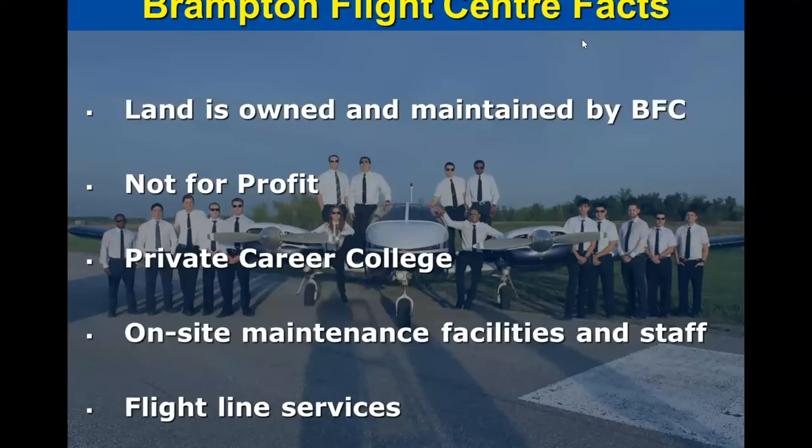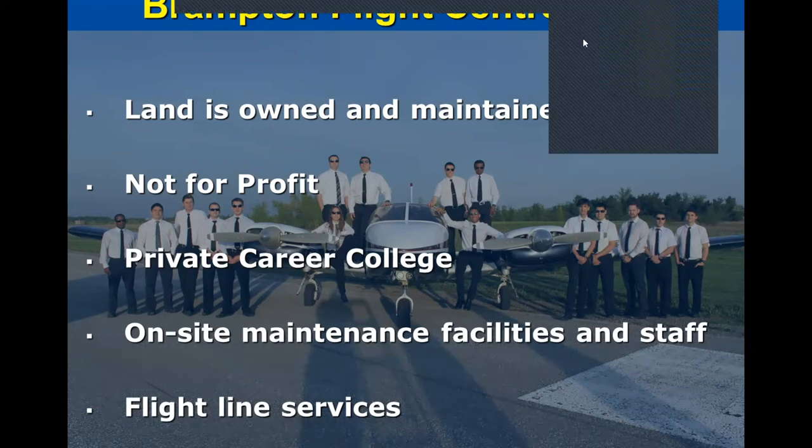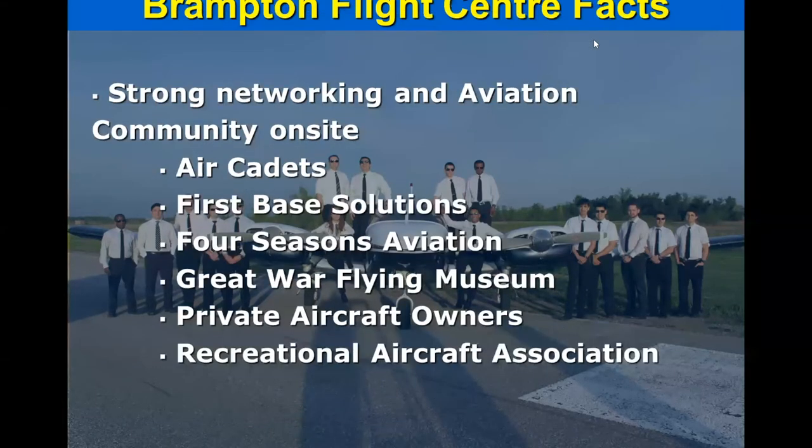Moving on a little bit more about the Brampton Flight Centre: we do own the land on which we find ourselves, so there's really no worry about us selling the land or becoming something else. We are a flying school and that is what we're here to do. We're a not-for-profit organization recognized as a private career college by the province of Ontario. Other things we have available include on-site maintenance facilities, fuel line services, and quite a group of private aircraft owners on the north end of our field. On the field, we also have other aviation organizations including Air Cadets, First Base Solutions, Four Seasons Aviation, private aircraft operators, and the Toronto chapter of the Recreational Aircraft Association. So our airport itself is extremely busy.